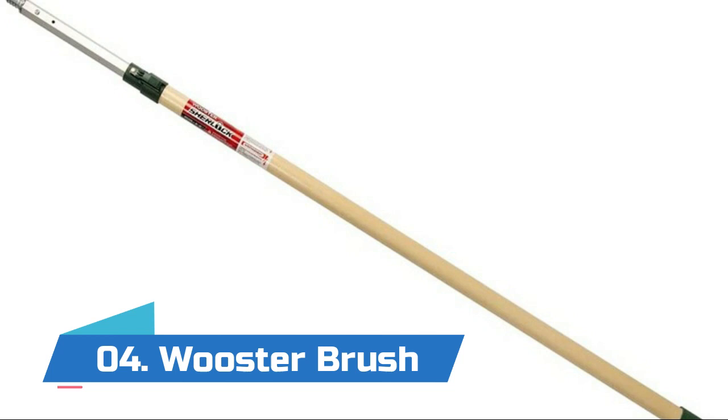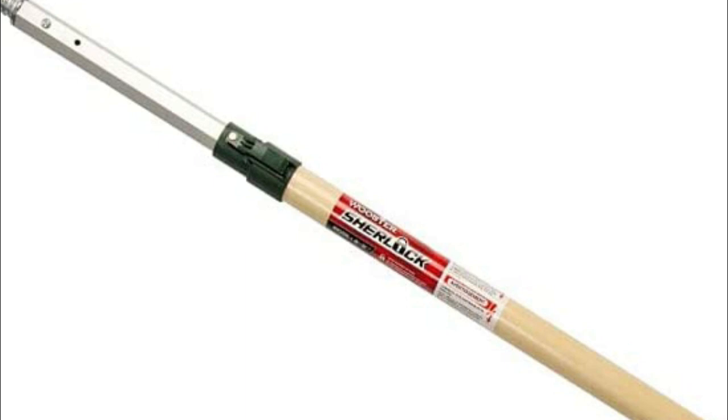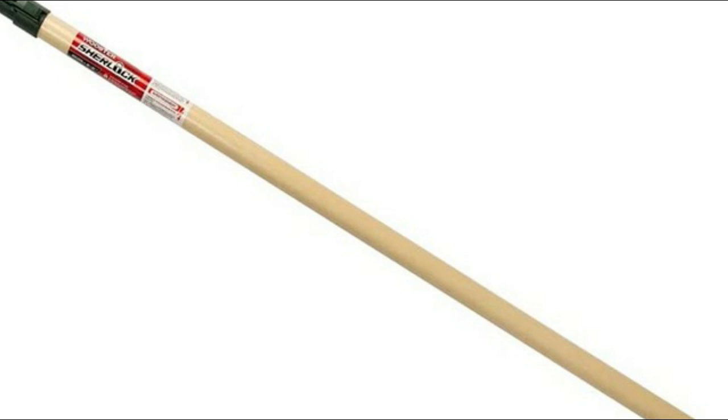Number four: Wooster Brush. It easily adjusts in six-inch increments with a touch of the thumb, then locks securely in place. The universal threaded tip works with all popular tools. The hexagonal aluminum inner pole prevents twisting, and the outer pole is rugged fiberglass. The Wooster Brush six to eight foot Sherlock adjustable paint roller extension pole easily adjusts in six-inch increments and locks securely in place.